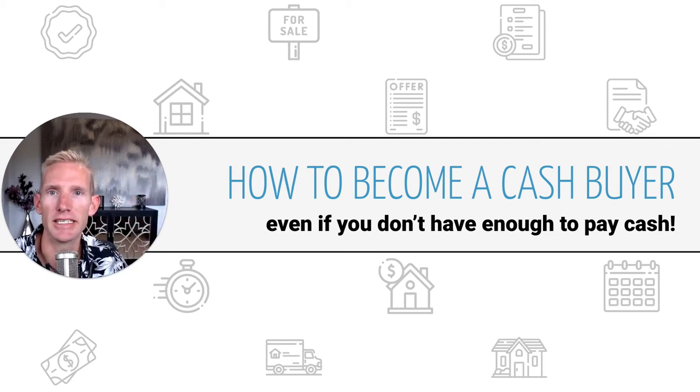Hi there, it's Scott Wynn with the Wynn and Egan team at Citywide Home Loans, and I've got a really cool bit of information to share with you today — and that is how to become a cash buyer, even if you don't have enough to buy a home with all cash. It seems impossible, but I'm here to tell you, not only is it possible, it's a reality.